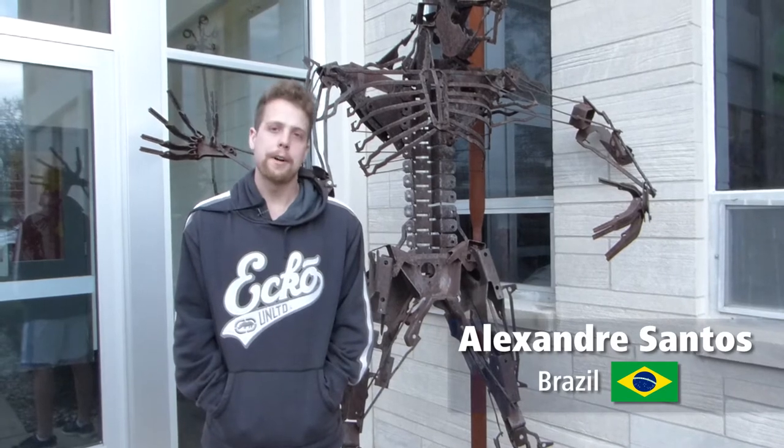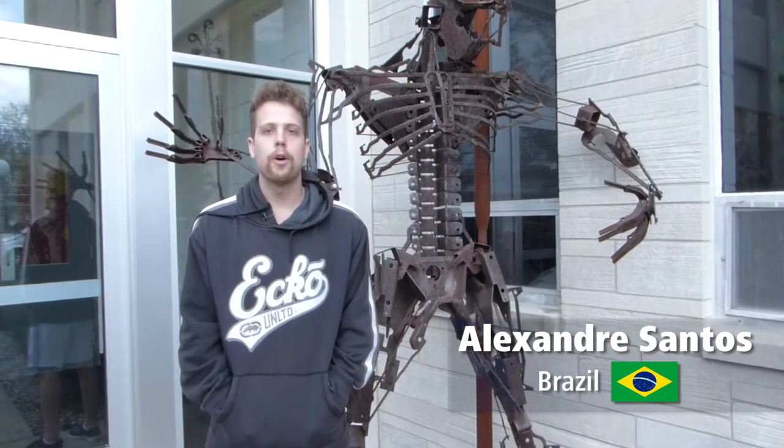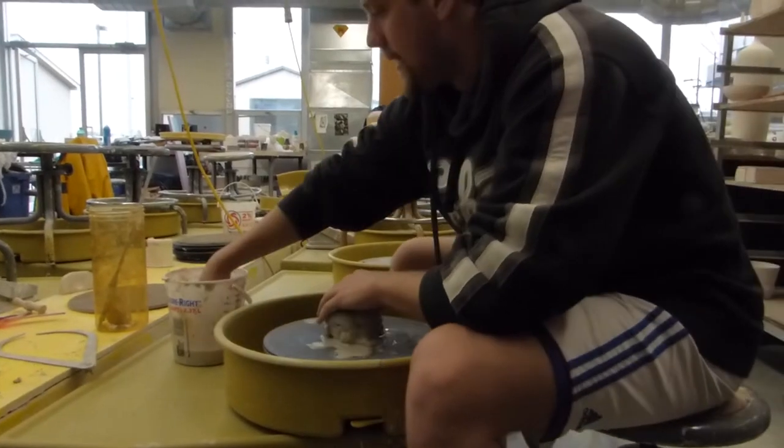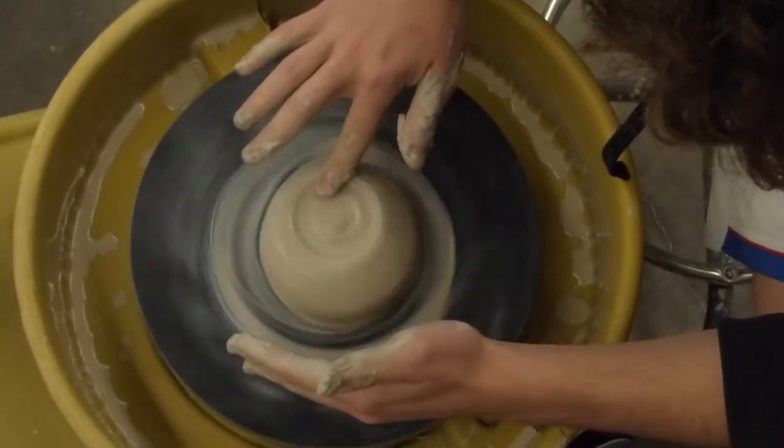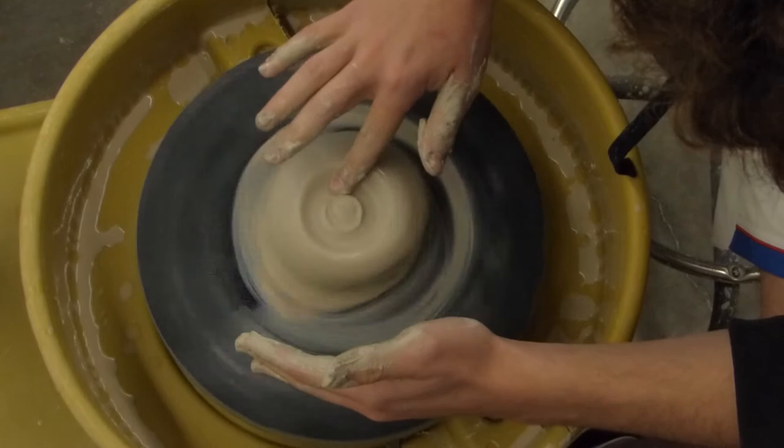Hey guys, welcome to the art building. Here is where all the international students speak the same language — and that's art. Here we learn how to use clay, graphic design, sculpture, all the things that involve art.